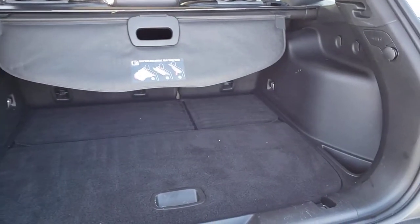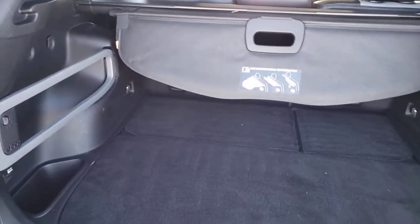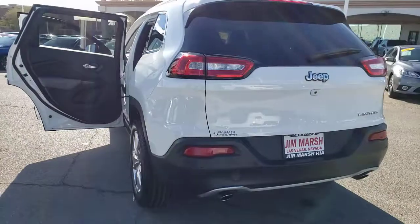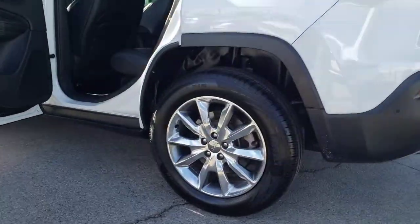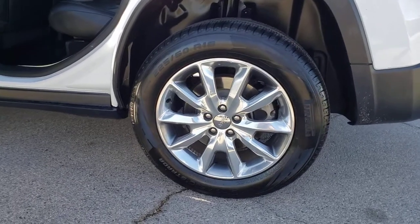These are just some of the great options this vehicle comes with: heated driver's seat, keyless entry, wood grain interior trim, fog lamps, V6 cylinder engine, satellite radio, remote engine start, iPod and MP3 input, heated mirrors, and lane keeping assist.